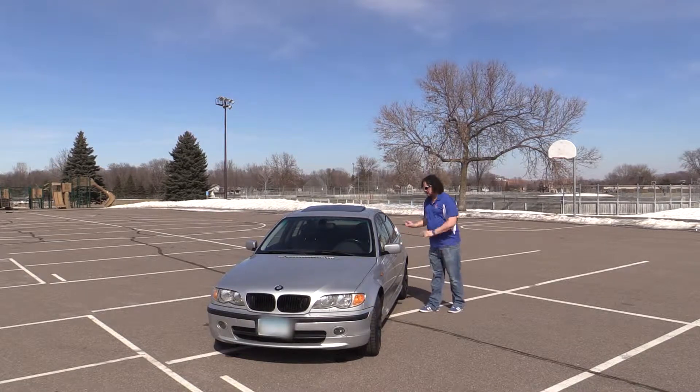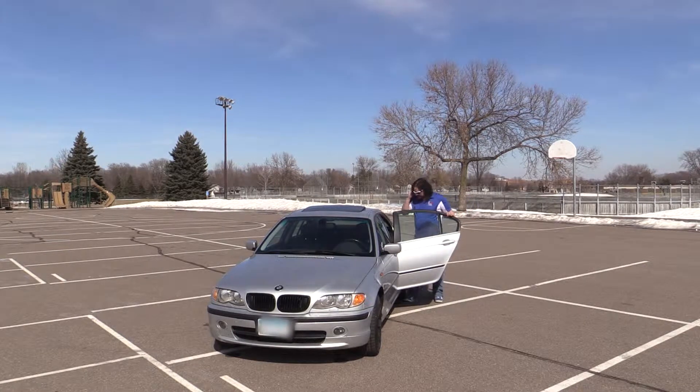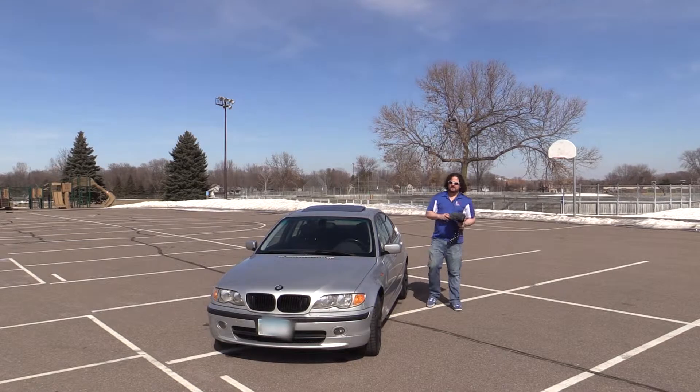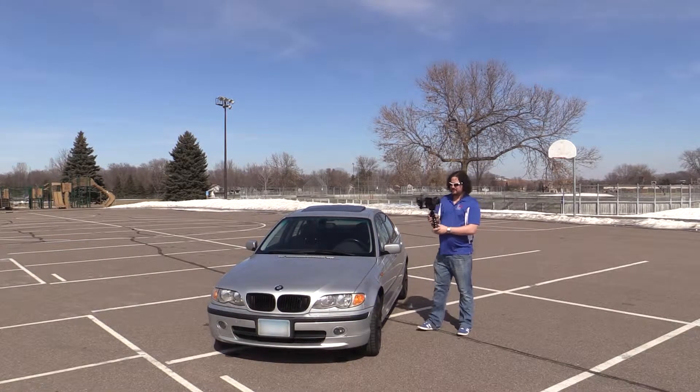We're going to start on the outside because that's the easiest part, and there really isn't a ton wrong on the inside. We'll grab the second camera and start talking about everything that is wrong with this car.